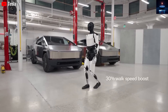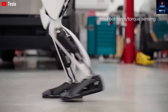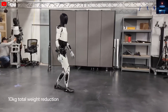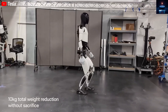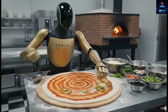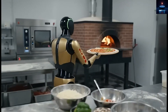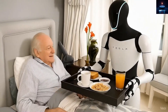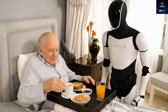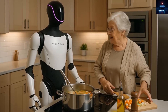Many humanoid robots gain attention for looking human, but Optimus Gen 3 stands out — it can use human tools in real environments without redesigning the world. It can pick up a glass, twist a doorknob, open a cabinet, fold laundry, and pick up toys, all using objects made for human hands. Tesla understands that robots must adapt to humans, not the other way around, and prioritizes reliability over flashy performance.